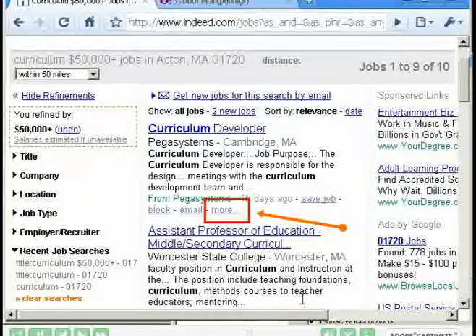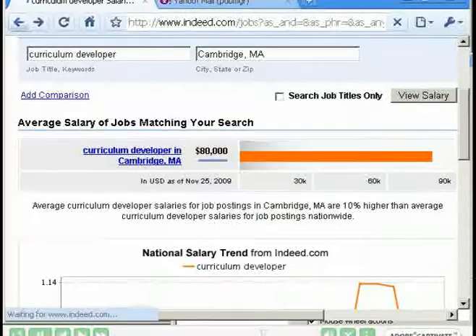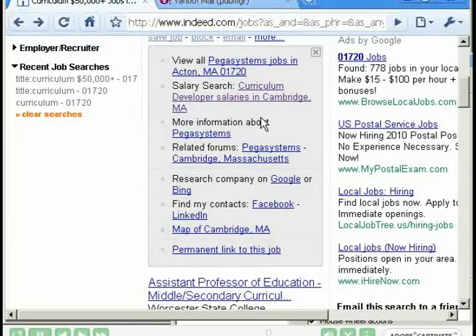Below each job description there's a link called 'More.' If we click on the link, we'll see several other links that provide more information — it's a nice way to get more information about either the job or the company. We could view all the jobs from Pegasystems, or look at the salary for this job. We can see that curriculum developer jobs in Cambridge, Massachusetts are estimated to pay $80,000. You could find more information about Pegasystems, research the company on Google or Bing, find contacts on Facebook or LinkedIn, look at a map of Cambridge, MA, or create a permanent link to this job.